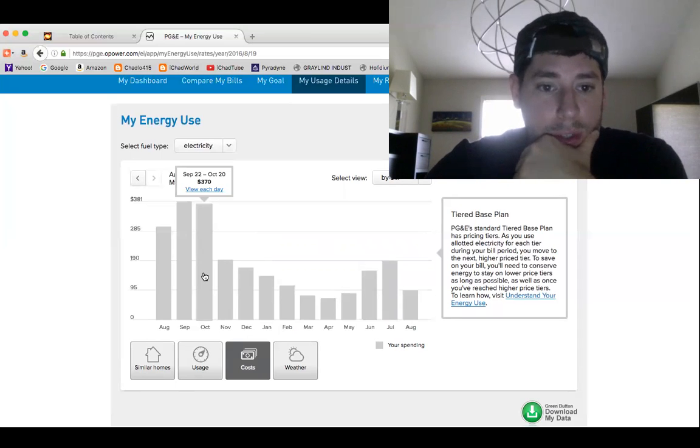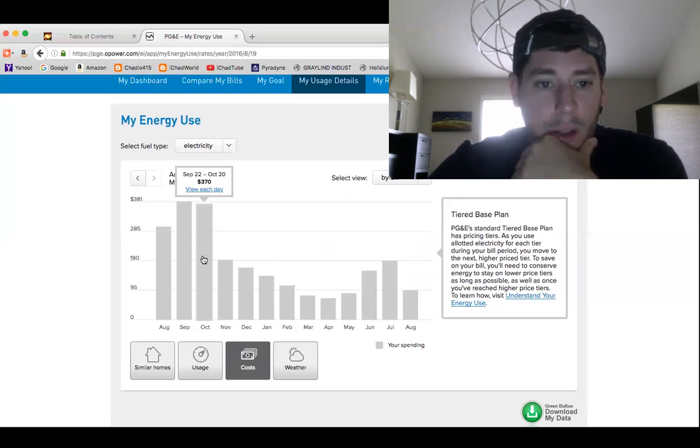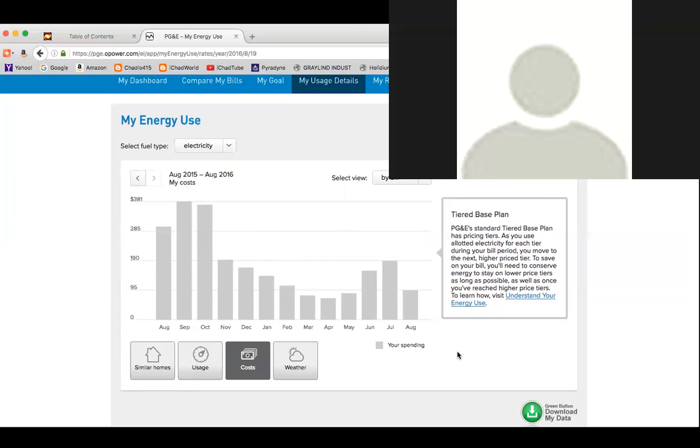That has also been significant in helping with the utility bills. It traps the heat out on hot days and keeps the cool air in, and the reverse on cold days. So the one-two combination has been very effective on the home.